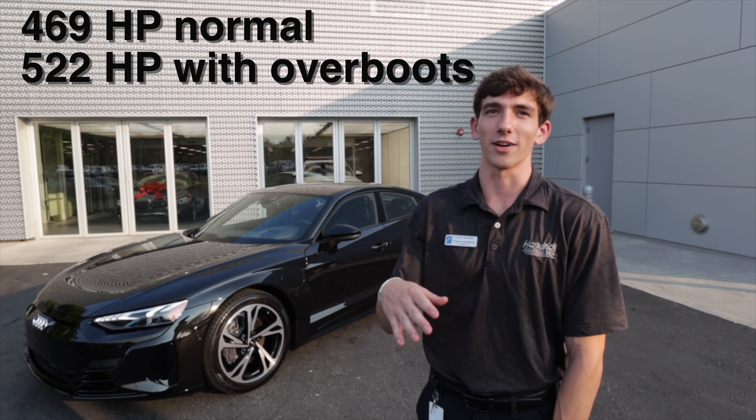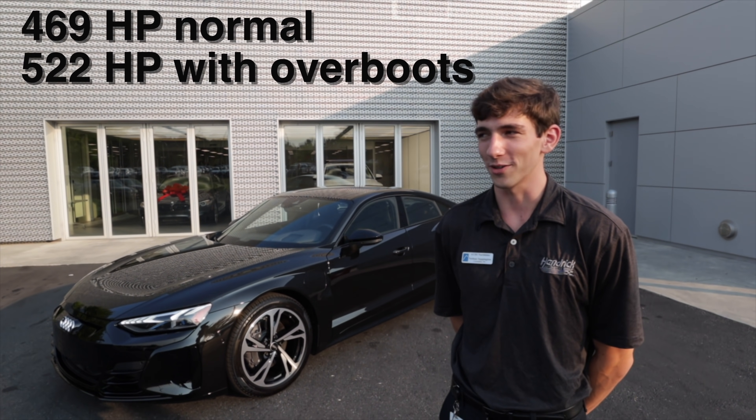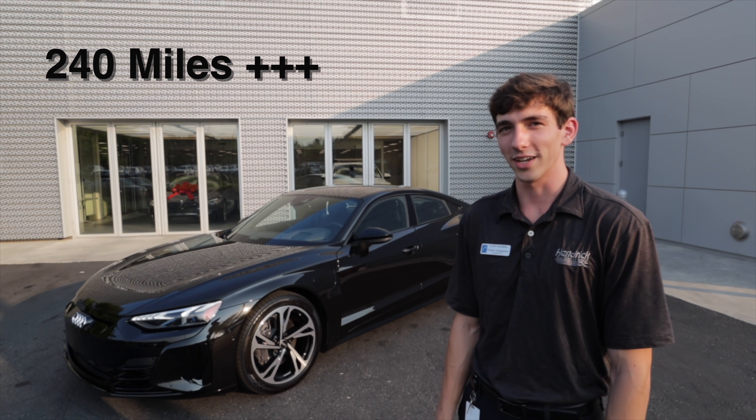It's 522 horsepower rating — EPA conservative — about 240 miles of range.